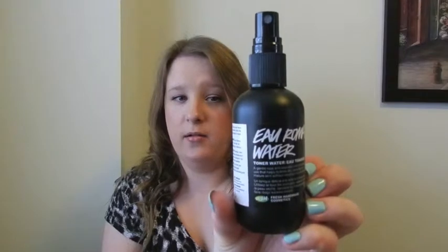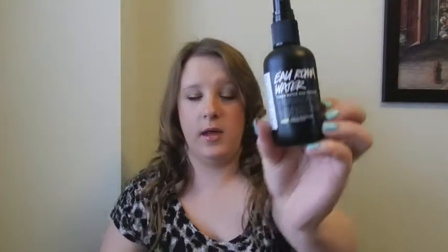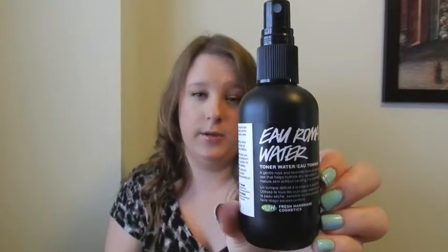Moving on to skincare, I have a new toner. This is the Lush Aroma Water toner — a gentle rose and lavender tonic for everyday use that helps hydrate skin, sensitive or mature skin, without causing it to overreact. It has a very rose-lavender smell. It's really easy: you wash your face, spritz this on, and apply moisturizer — you're done. No cotton pad, no waiting for it to dry. You just spray your face a couple times and pat it in or let it soak in. This was about seven or eight dollars, which isn't bad, and it'll last me quite a while.